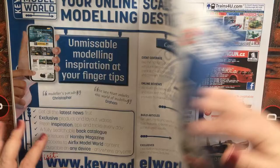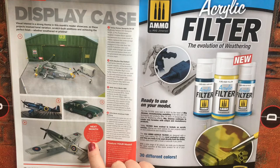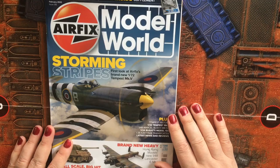Then we get into a few more pages of ads and finally the display case, which is reader models. Next month, issue 136, will be on sale in UK shops from February 3rd. So that's the flick through for this month's Airfix Model World — I hope you enjoyed it. Let me know in the comments if there's any preference you'd have for expanding on any of the articles within the magazine, and I'll hopefully see you on the next one. Take care, bye.